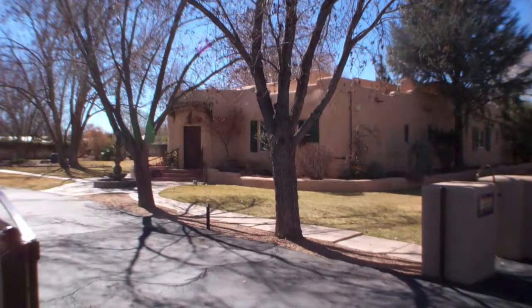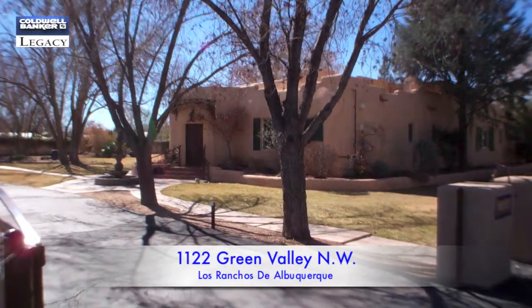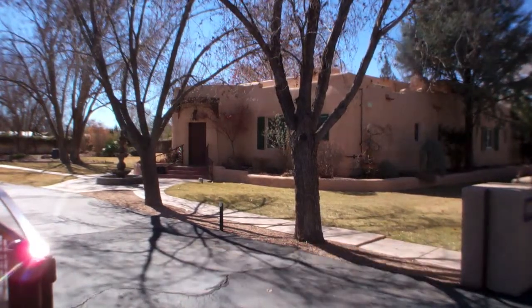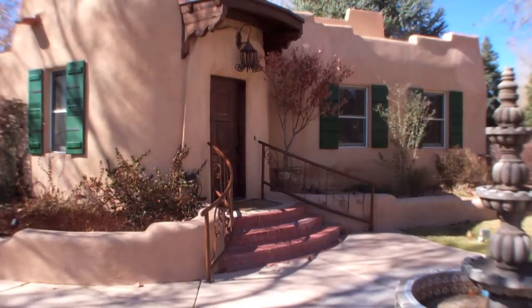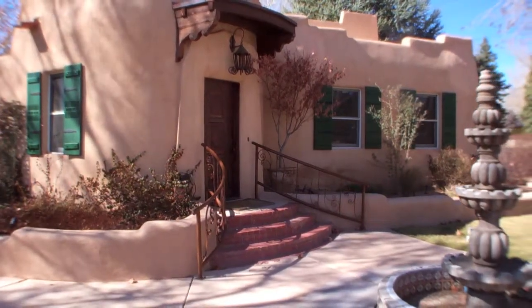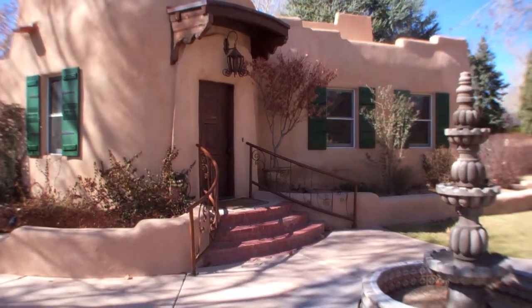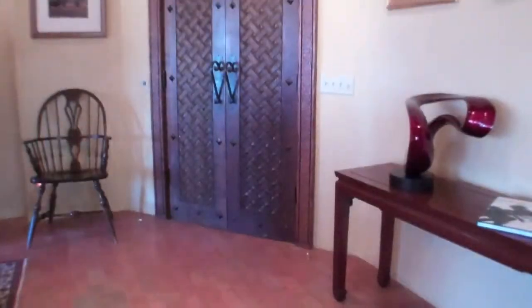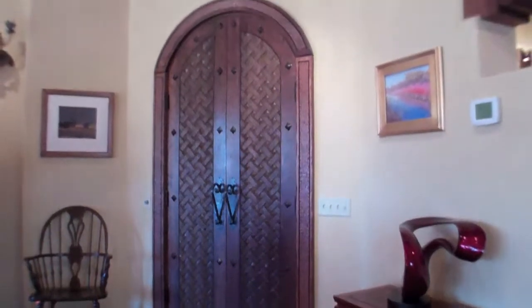Nestled along the Rio Grande River Valley in New Mexico is an elegant and welcoming, completely renovated 100-year-old adobe home in impeccable condition. With gleaming brick floors, beam and latia ceilings, plaster clay walls, and magnificent hand-carved Spanish colonial doors.